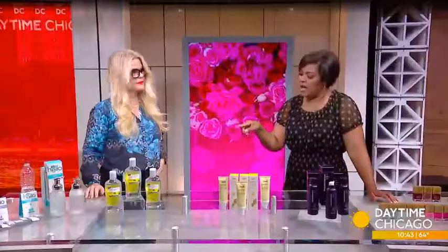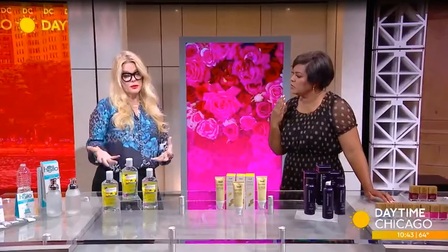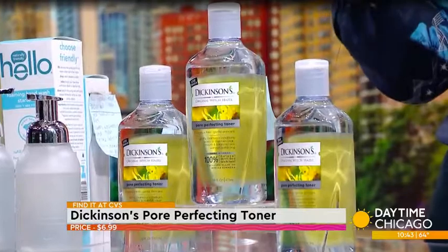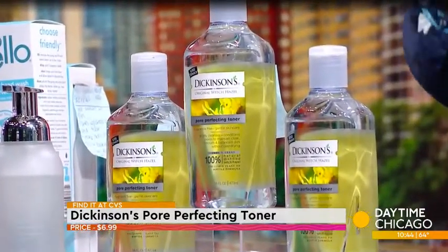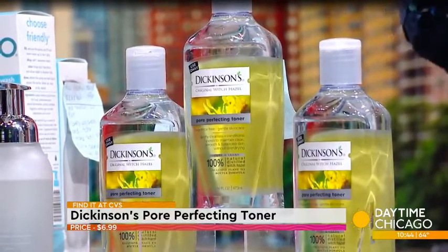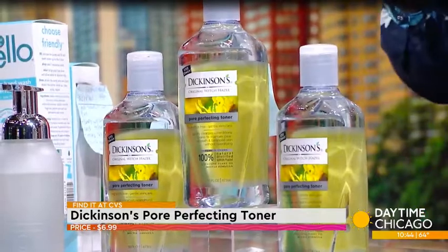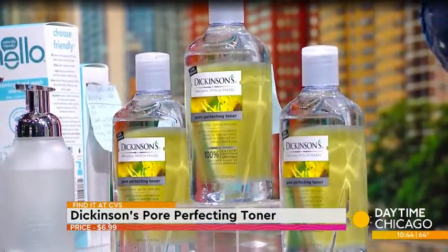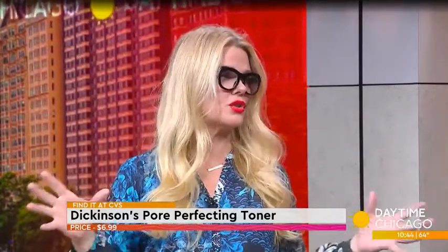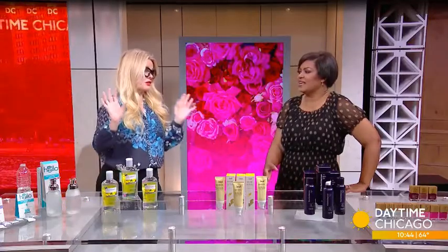Another step in clean beauty is something I use in my regular routine: witch hazel. But all witch hazel is not made the same. This is Dickinson's, and they are absolutely clean. This is their pore-perfecting formula. They have a proprietary distillation process where they go into the forests of New England, bring out these beautiful plants, distill them, and create an incredibly pure product — 100% natural ingredients. It removes oil, dirt, and residue from your face. There are so many toners trending on social media right now, but those usually have synthetic fragrances. Instead, you can use something as simple as Dickinson's witch hazel and know it's cleaner.